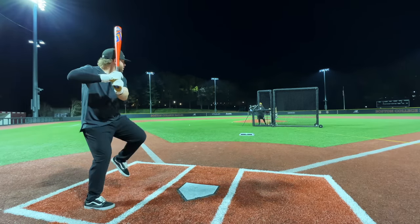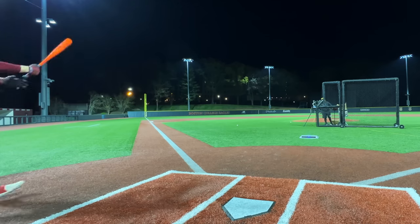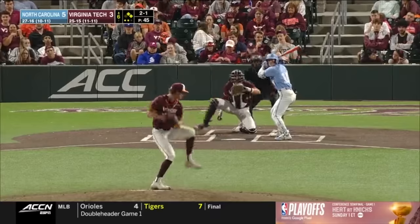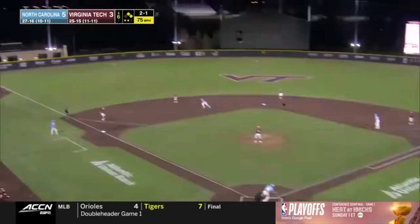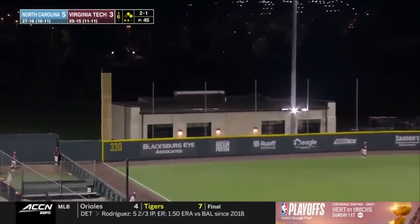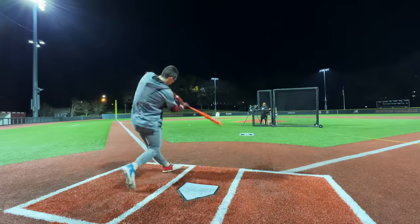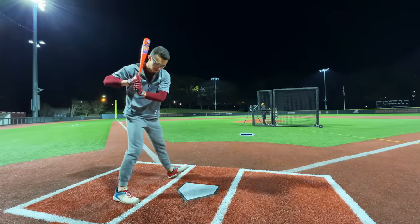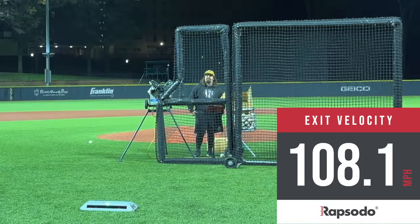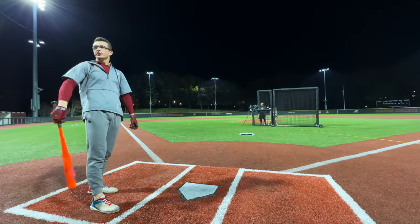I'm just so much more prone to that with the bat that has a little more weight in the hands. My buddy at UNC swings this bat — swings it and drills it. Another one gone, 21 home runs.